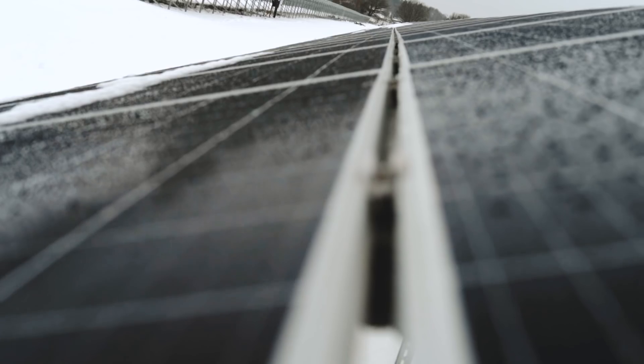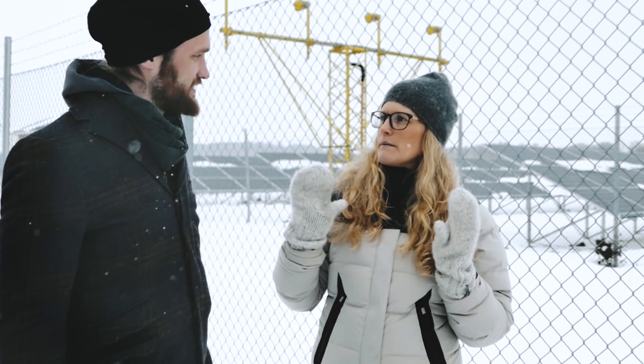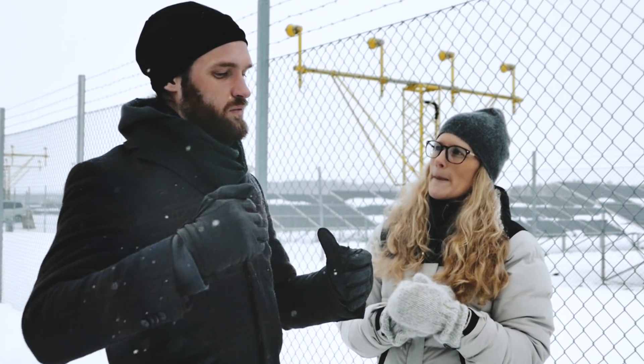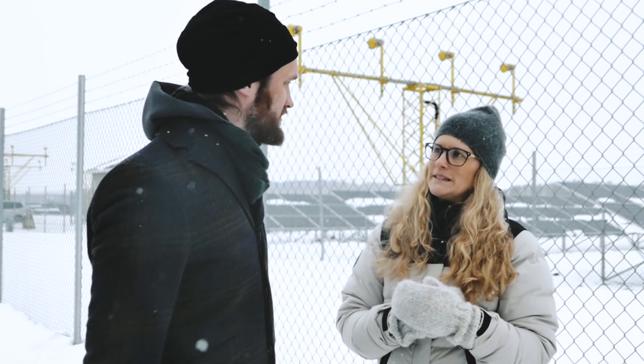Solar has many good factors: it has no moving parts, it's also very quiet, and the panels can stay here for 30 or 40 years. In the future we're going to have batteries and also electric cars, so you can use the electric cars with the production to cycle the power grid and use it in different ways.